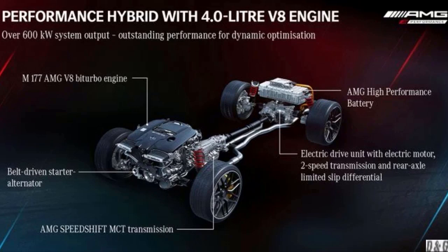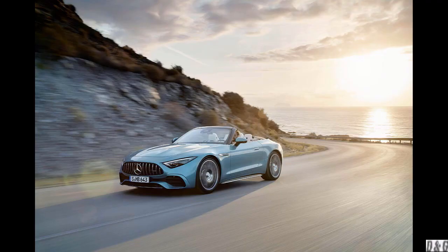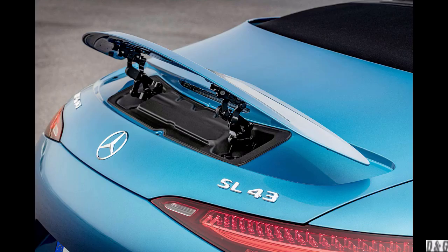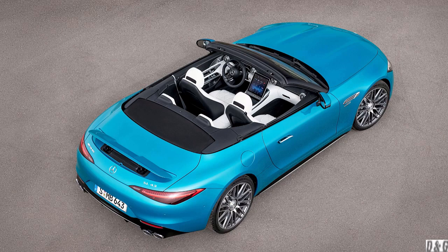This turbo technology, assisted by a 48-volt starter generator, can generate 14 additional horsepower for short periods of time. In addition to temporary extra power, the starter generator integration also brings hybrid functions like gliding mode and energy recovery for maximum efficiency.